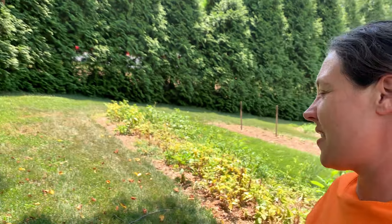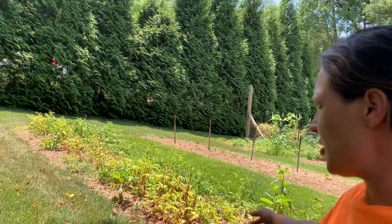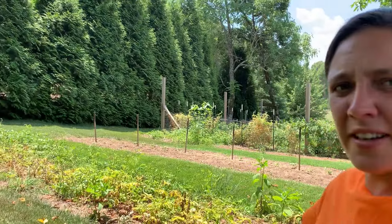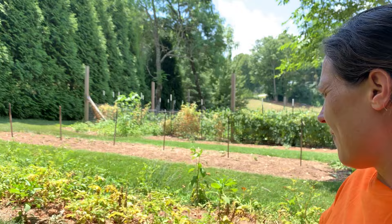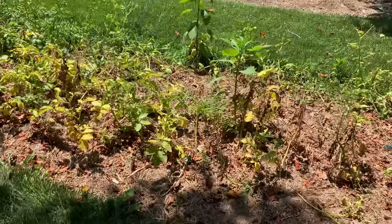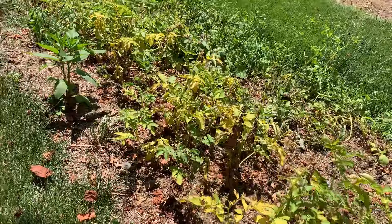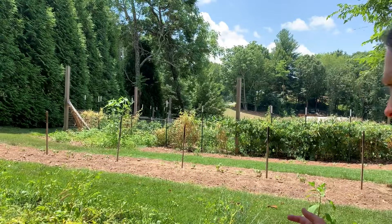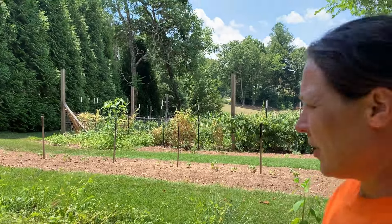Hey y'all, it's Megan. Welcome back to the channel, glad y'all are here today. In today's video, as you can see behind us, we're in this no-till bed here in our yard where we plant potatoes. It's time for them to come up — they're ready. They've bloomed and died back. They're a little early, but it's real hot and dry here, so that probably had something to do with it.